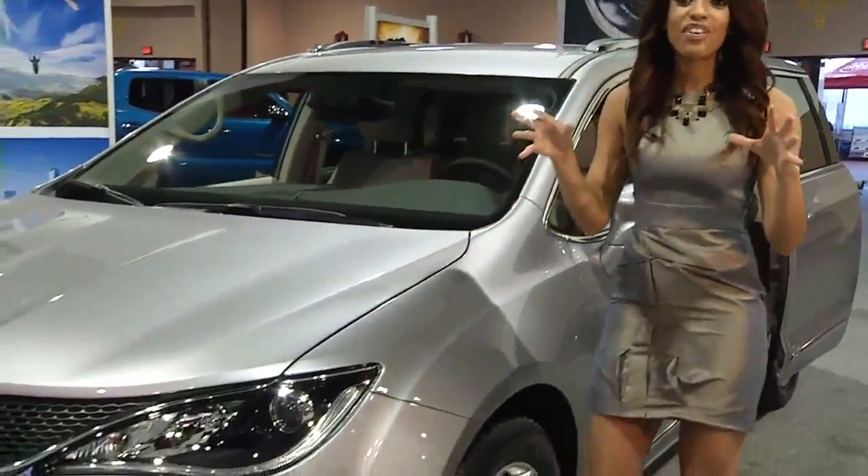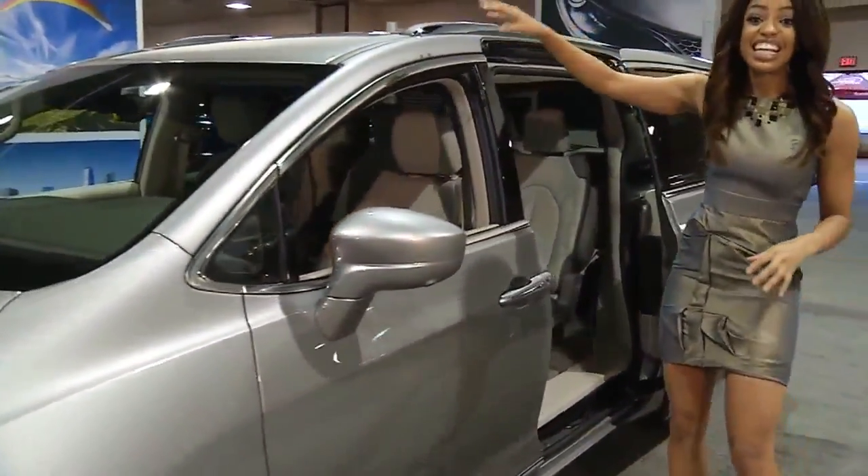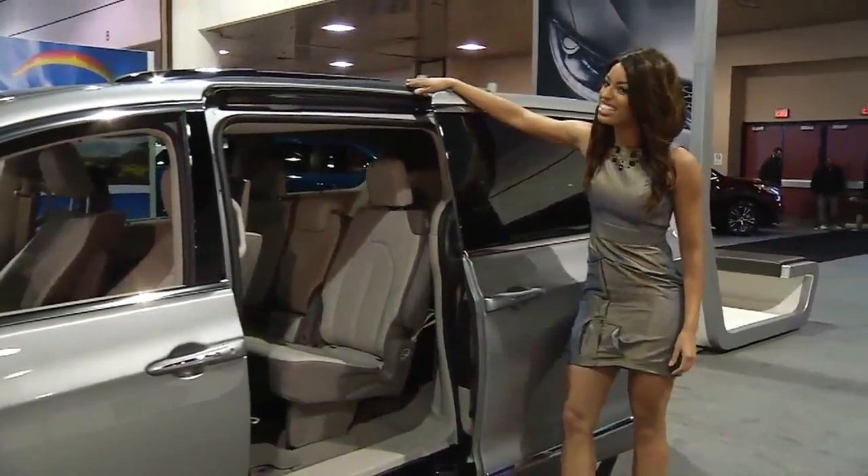Nikki, this isn't just your mom's minivan — this is the 2017 Chrysler Pacifica and it's all about architecture. This is the most aerodynamically efficient vehicle in its class, so let's go ahead and take you inside.